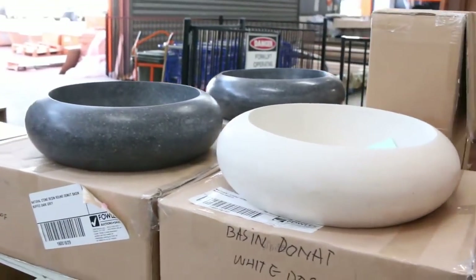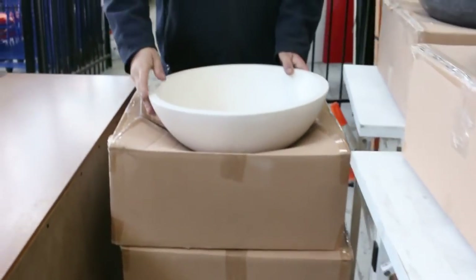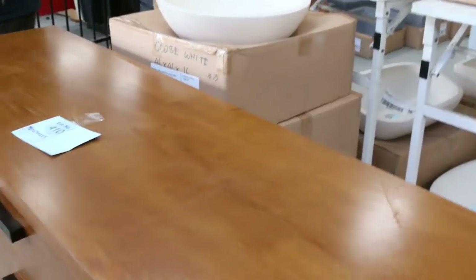A few more of the bowls left — we've got some of these stone basins, the vanity top bowls. They've been clearing out generally around the $150 mark, so they're again well under half their retail price.